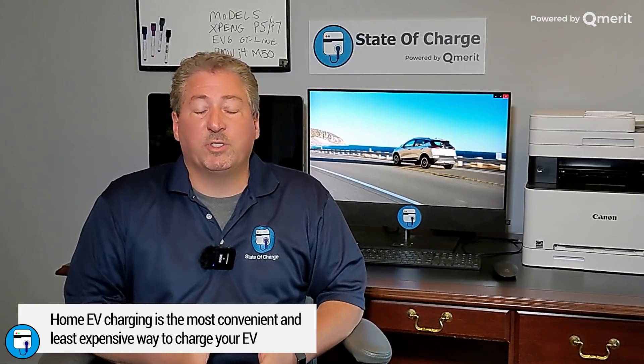Most people only want to charge at DC fast chargers when they have to — when they're on long road trips. When you do charge at home, you want to make sure you have good charging equipment and that it's installed properly. The 2022 Bolt EV and EUV comes with free standard installation of your home charging equipment — it comes with the car. That's for a limited time; Chevrolet hasn't announced exactly how long this special is going to run. If you have a very complex job, you'll pay the difference above what a standard installation costs.